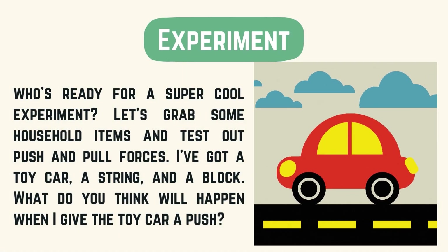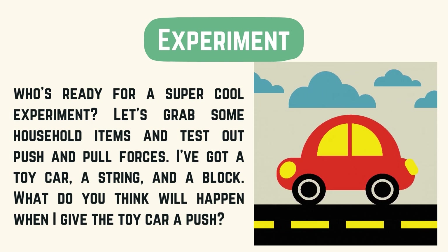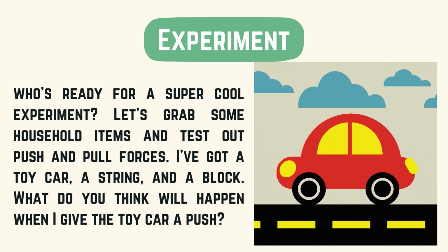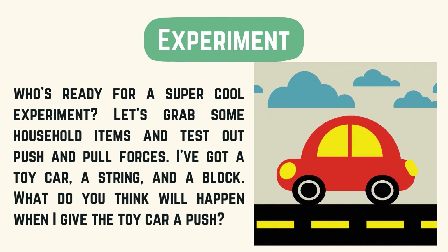It is experiment time. Who's ready for a super cool experiment? Let's grab some household items and test out push and pull forces. I've got a toy car, a string, and a block. What do you think will happen when I give the toy car a push?